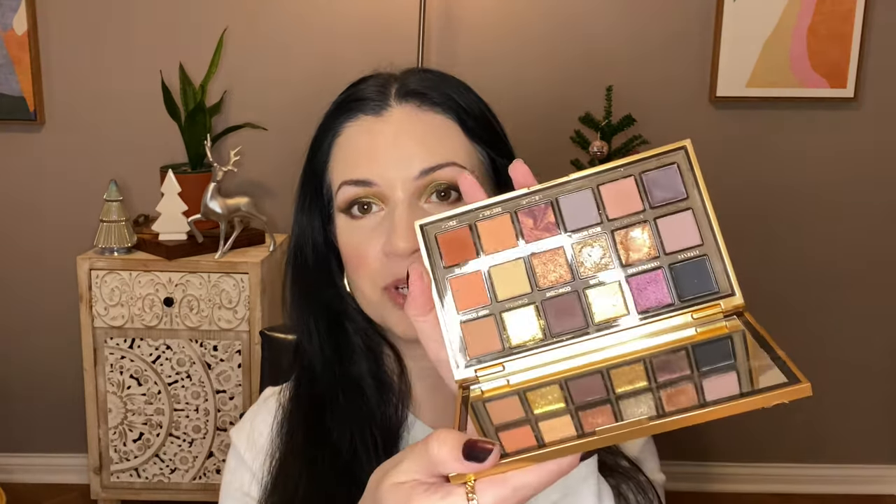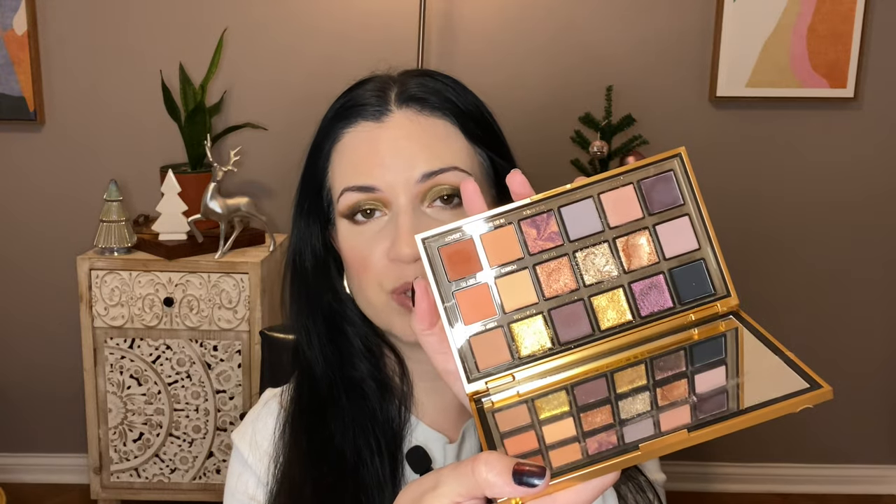This is a really good palette that I don't know why I haven't used more, other than I have a lot of palettes. This is the Huda Beauty Empowered Palette — beautiful warm tones, some purples, very smooth pigmented formula. It's really nice.